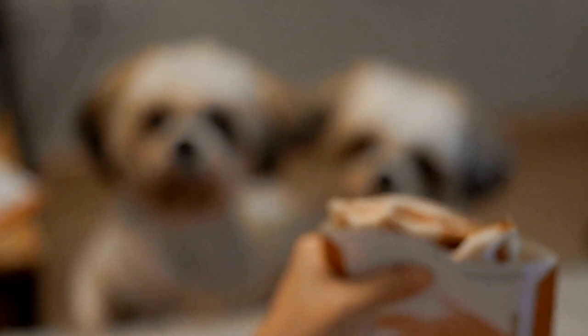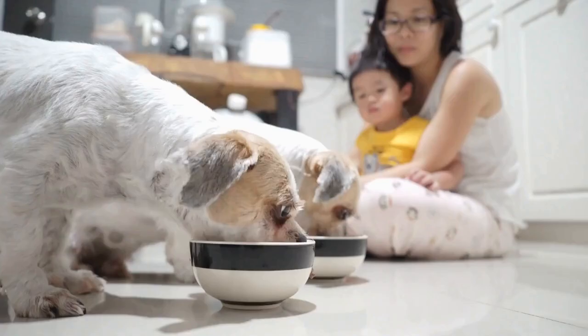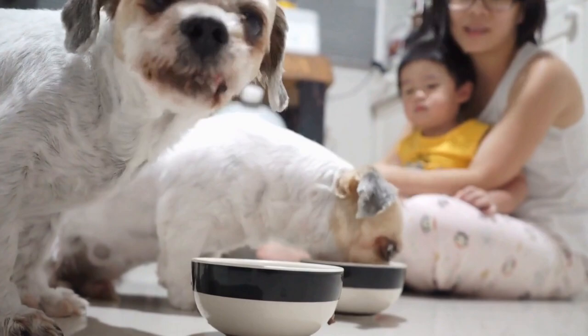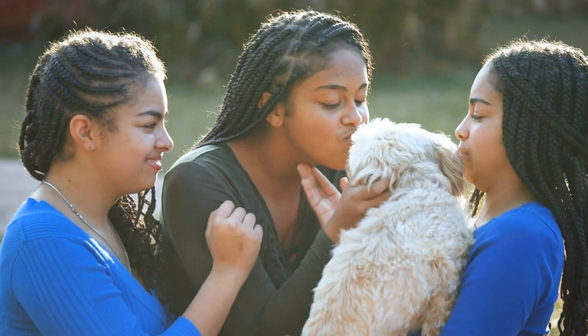The expression and personality of the Shih Tzu also play a significant role in the artistry. These dogs are known for their friendly and outgoing nature, and artists strive to capture their joyful spirit and mischievous eyes. The challenge lies in capturing their playfulness and charm, ensuring that each stroke of the brush reflects their unique personality.